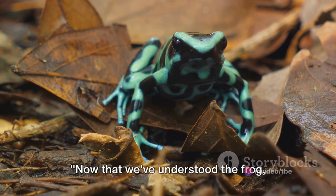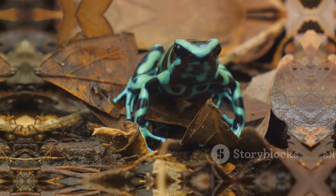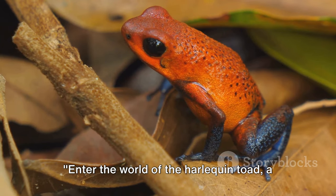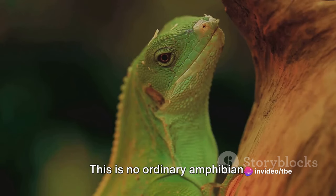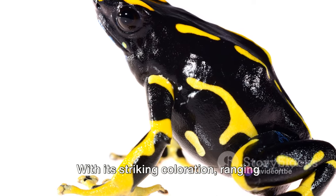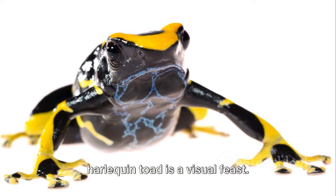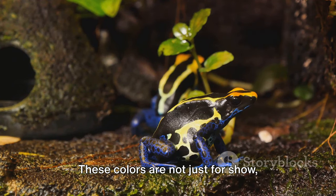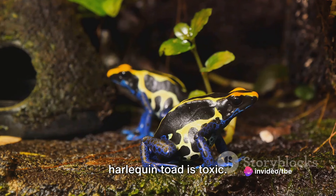Now that we've understood the frog, let's turn our attention to its colorful counterpart, the harlequin toad. Enter the world of the harlequin toad, a creature as vibrant as it is mysterious — this is no ordinary amphibian. With its striking coloration ranging from bright yellow to deep black, the harlequin toad is a visual feast. These colors are not just for show; they're a warning to predators that the harlequin toad is toxic.